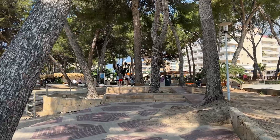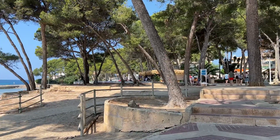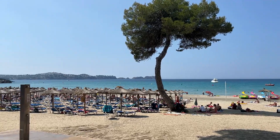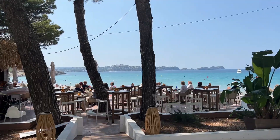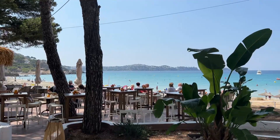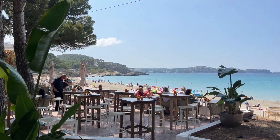I absolutely love this little shaded area with the pine trees — it offers some fantastic shade during the summer months. Looking back at Playa Gran Torre, it's absolutely stunning this morning. You can just see why this end of the beach is so popular — check out the views from here. You're really going to appreciate these restaurants over the hot summer months.